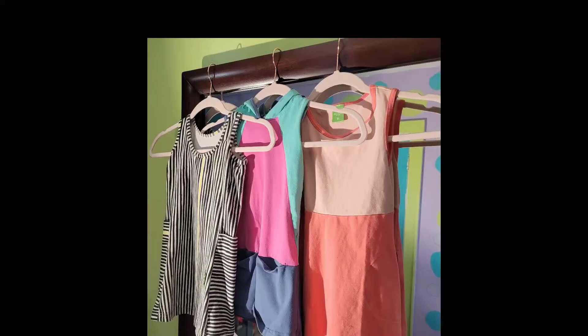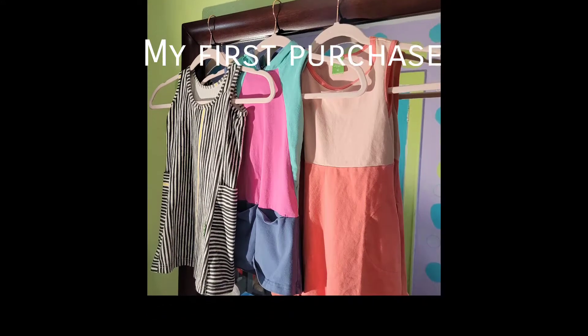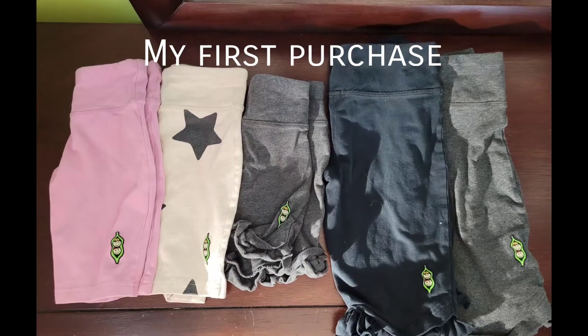I went on their website and came across the sale items. They got my attention because they're a little bit of a budget. So I bought her three sundresses and a couple pairs of shorts — I will attach the picture — and I was just amazed with the quality.